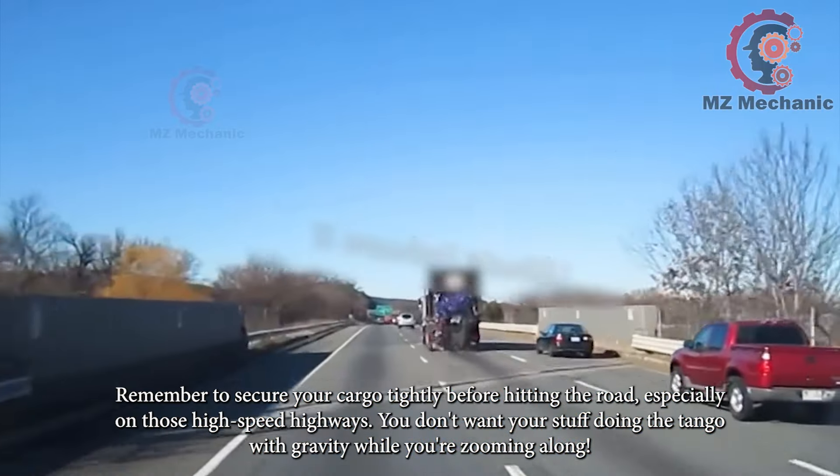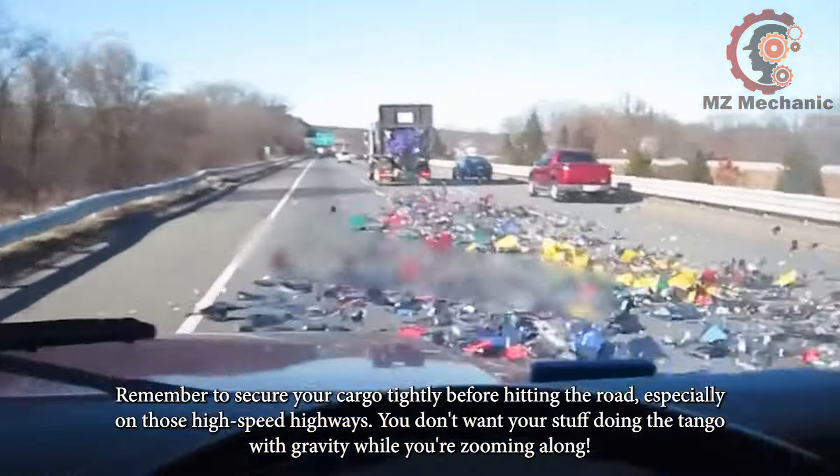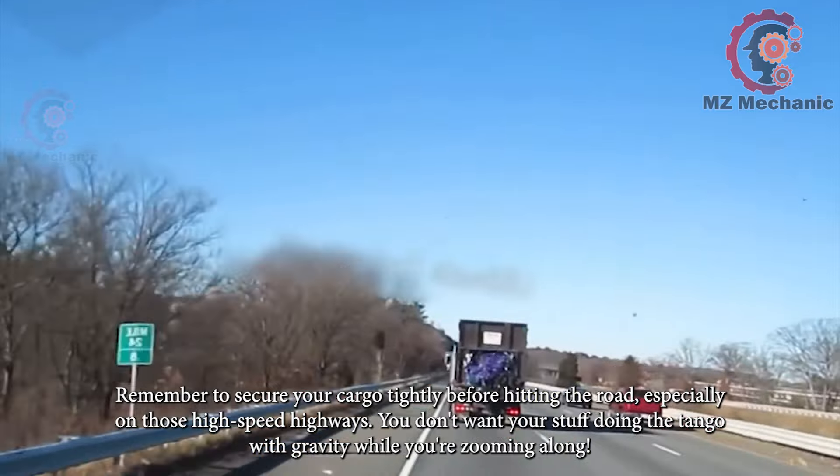Remember to secure your cargo tightly before hitting the road, especially on those high-speed highways. You don't want your stuff doing the tango with gravity while you're zooming along.